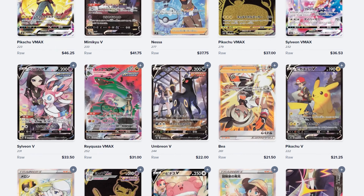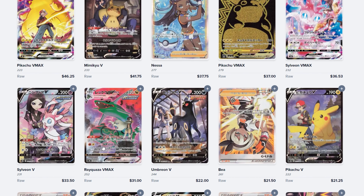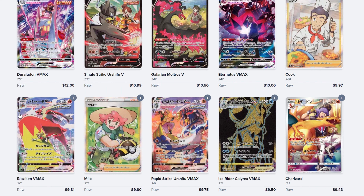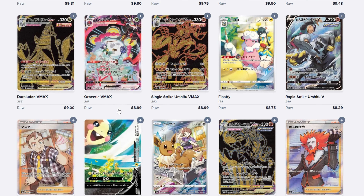The ones that pop out to me are the Mimikyu VMax, the Umbreon VMax, the Pikachu VMax, the Sylveon VMax, the Wailord VMax, the Urshifu VMax, and the Rapid Strike Urshifu VMax. This Orbeetle VMax — I've seen it in person, I should have grabbed it when I could.